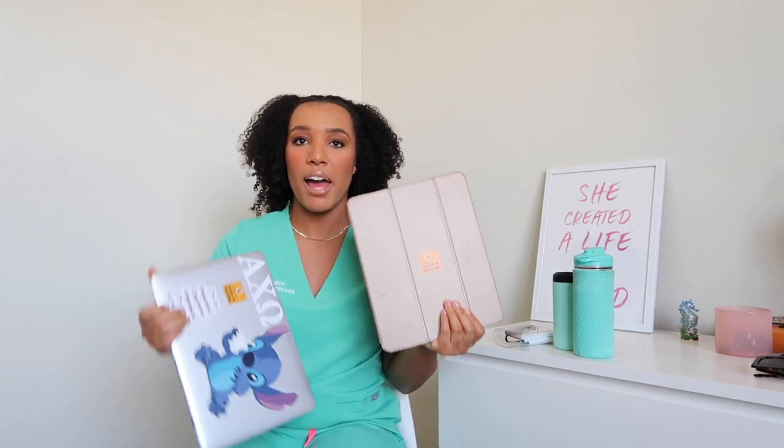The other things I bring to work are my iPad and my laptop. I just bring these in case I have any downtime. Recently there has been no downtime, so I haven't been able to do anything, but I figured it's a good idea to bring them just in case. As a student, those 30 minutes of downtime could be crucial just to get one or two tasks done.